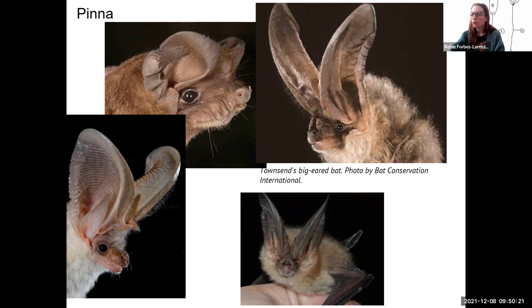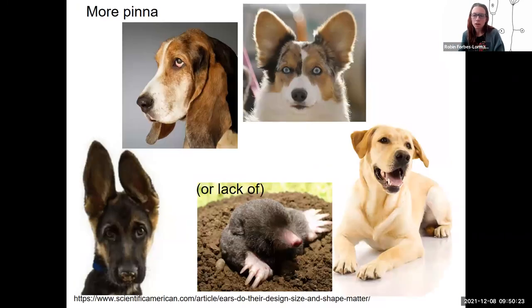Here are some more pinna that are pretty cute. And the mole — this is not the naked mole rat, this is just a mole — they do not hear very well, partly because they don't have a pinna. They don't need to hear as well, and the pinna is not there.